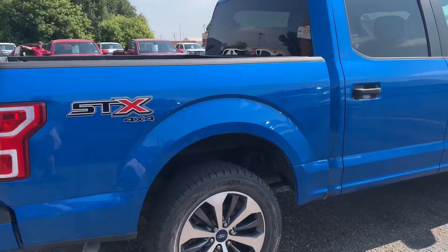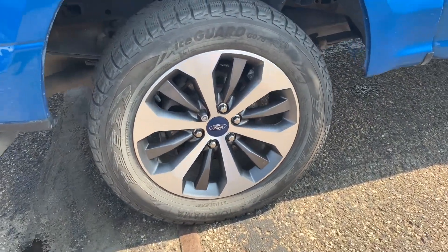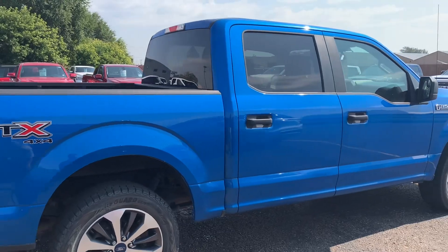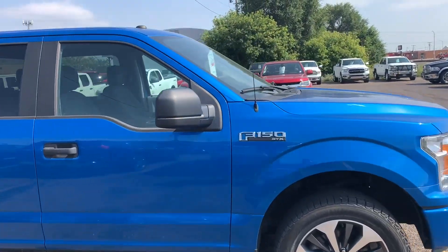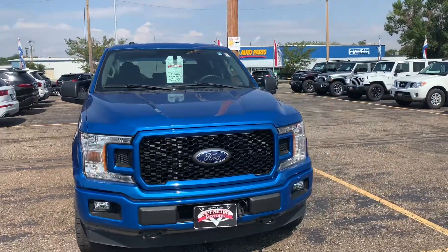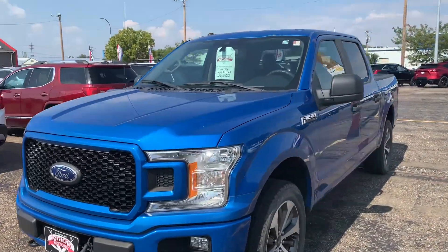This one's also got a very nice set of wheels as part of that STX package, and the tires on it have plenty of life left to them. Overall this truck is in really great shape — I have not been able to find any flaws on it. It's got that really nice black honeycomb grille on the front as well, also part of that STX package.